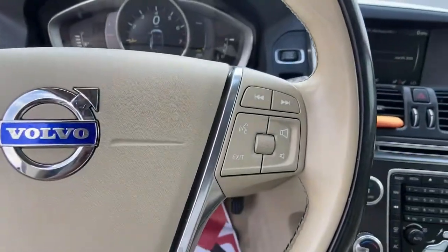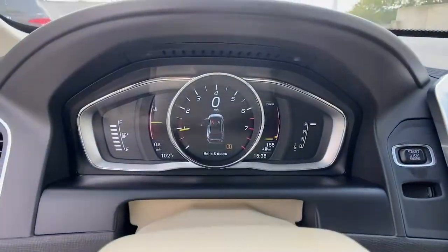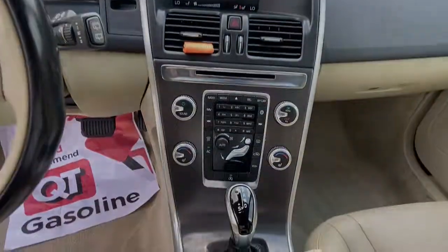Crisp clean lines and quiet confidence are yours in this superbly built XC60. See for yourself when you take it out for a test drive.